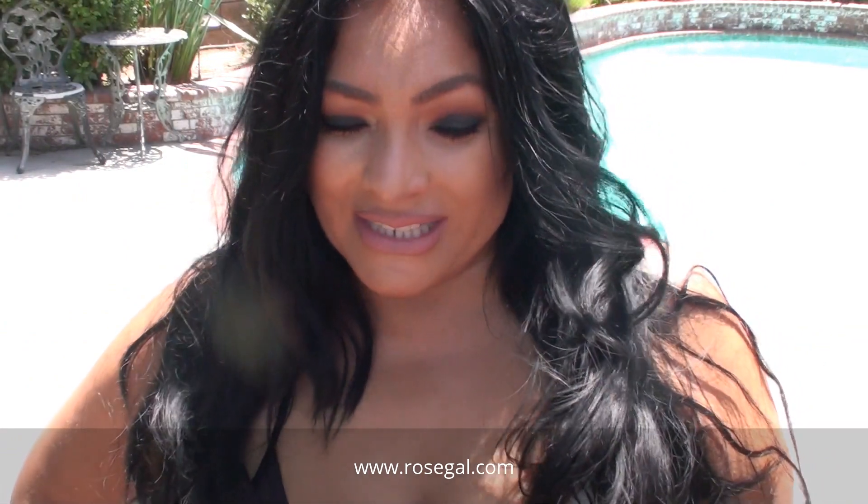Hi YouTube, it's Beauty Undergrad and today I'm going to be showing you another plus size outfit of the day. Everything I show you is from rosegal.com. I'll have all the information down below where to get these items. So let's get started.